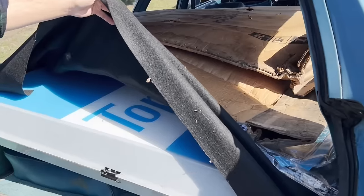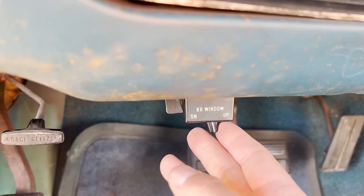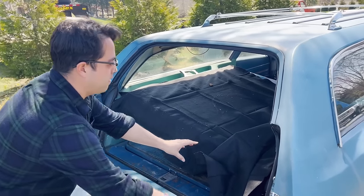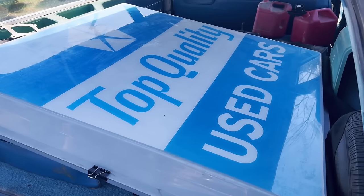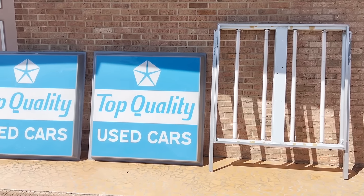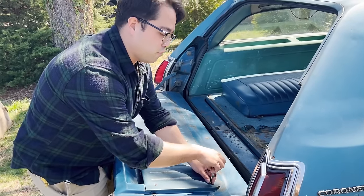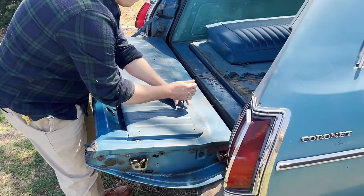Secret load back here — ooh, what is that? We're about to find out. What's behind curtain number one? The tailgate window moves very slow, so I'm going to see about lubing that up, as well as all the pivot points and latch points.